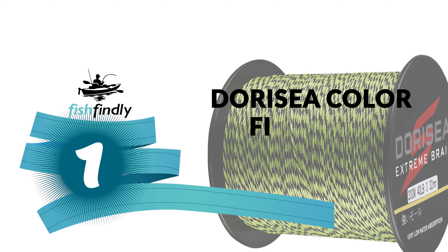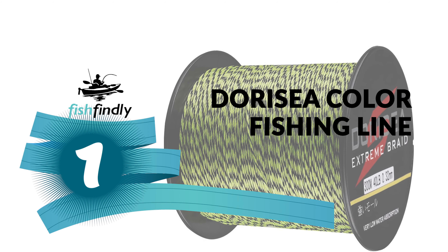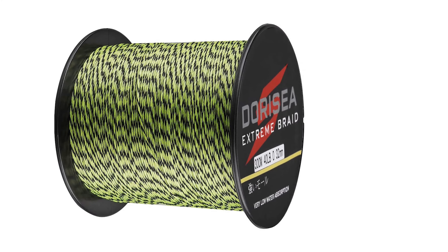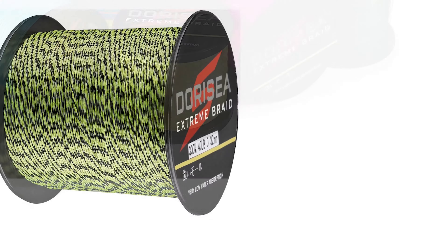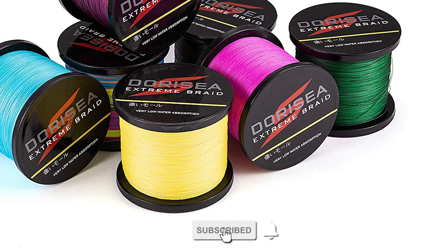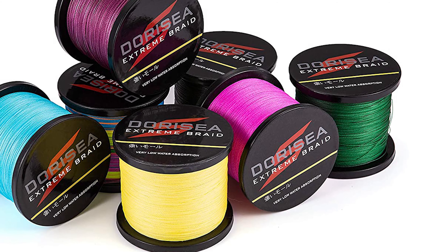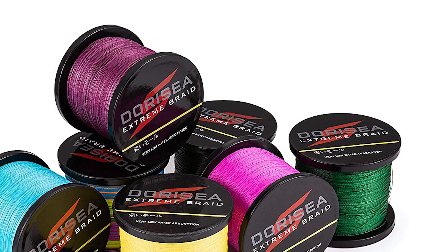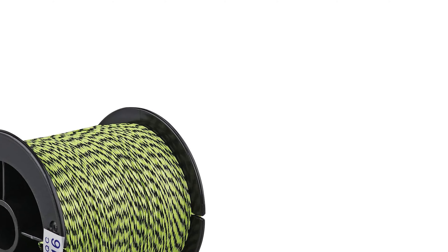From performance to price, from design to durability, the last product on our list is the best out of all we've reviewed. Number 1: Dory Sea Color Fishing Line. Next to great fishing, nothing is more important than a good color fishing line. At Dory Sea, you'll find a color fishing line for practically every style of fishing, all manufactured to the highest quality standards. The new technology provides a fishing line with color that will always last.